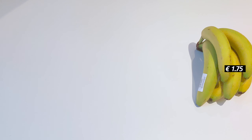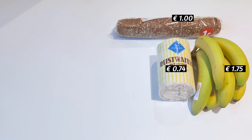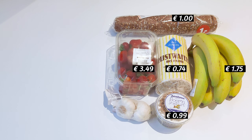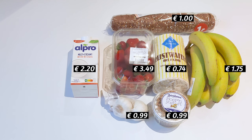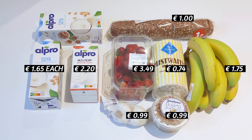So on day seven we got bananas again, a roll of bread, rice cakes which we really like as a snack, some yogurt, vanilla yogurt, strawberries, garlic, and yogurt again. And I think we also got milk — yes, there's milk.